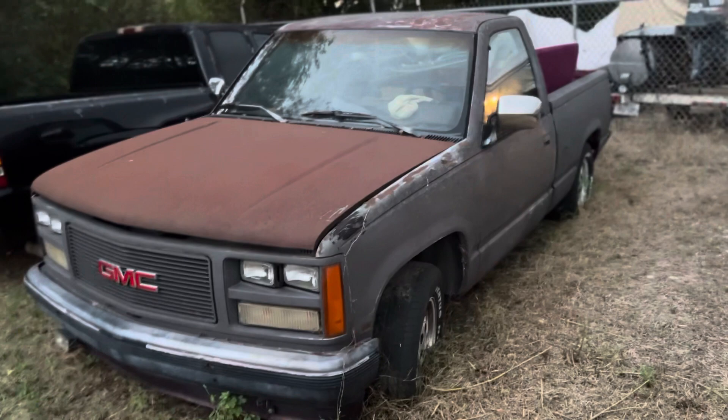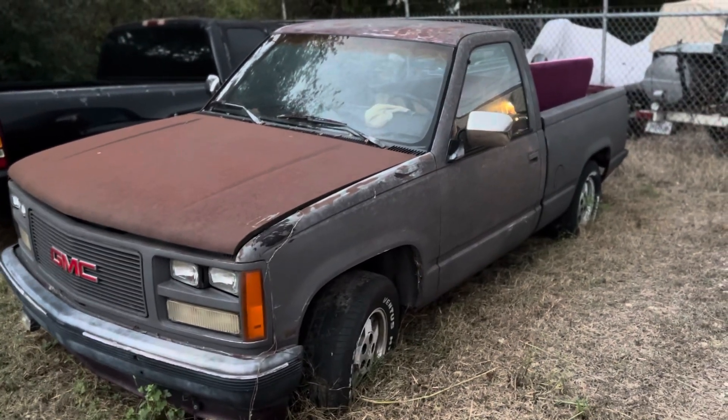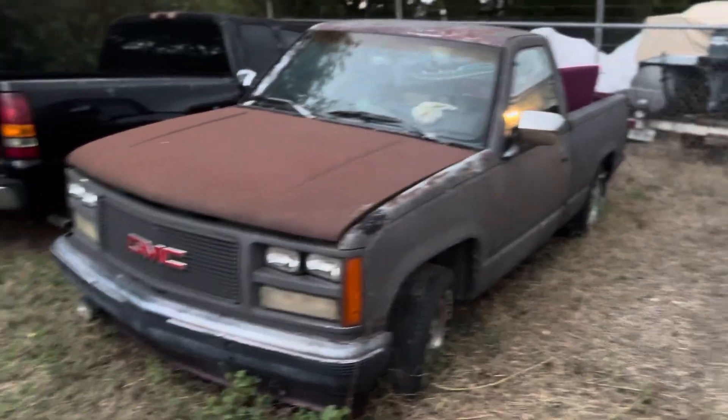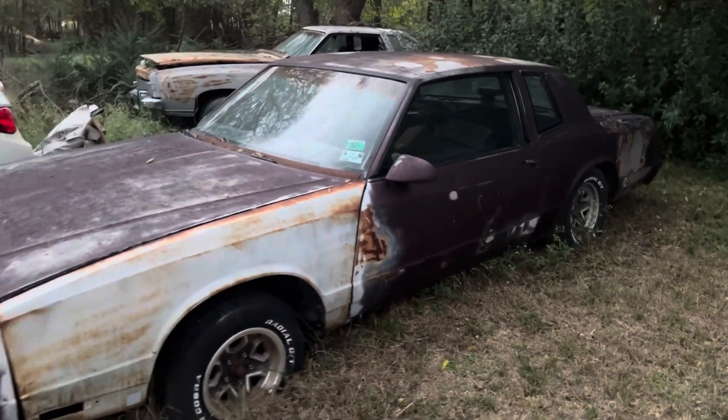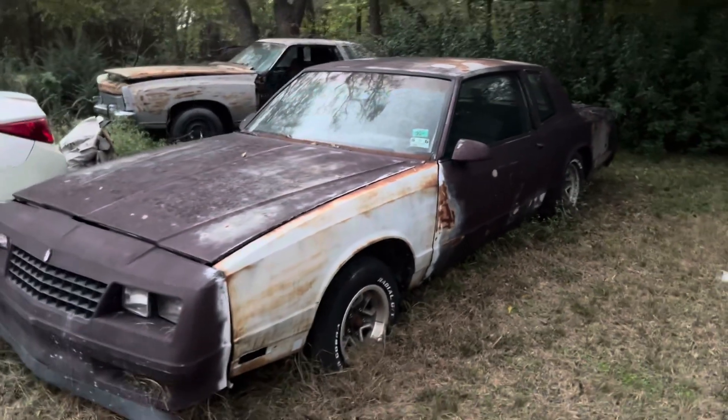I'm thinking about going and picking that thing up — it's already running, so I just might do that. That's my pop's truck. And this is my 86 Monte Carlo SS.